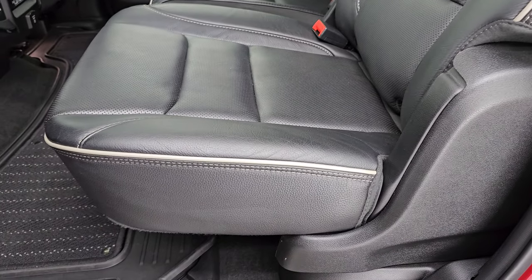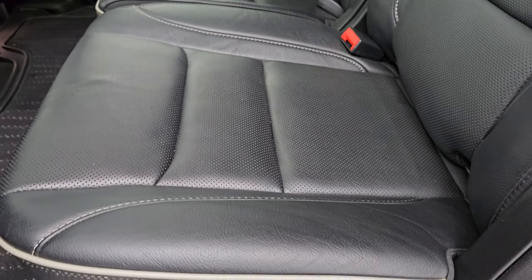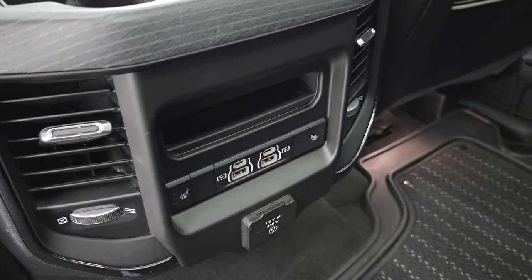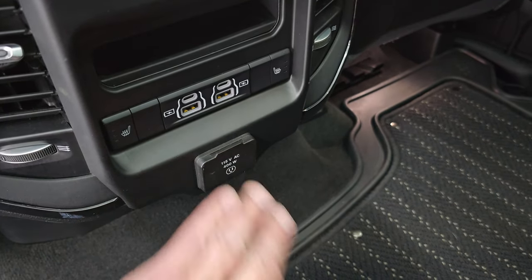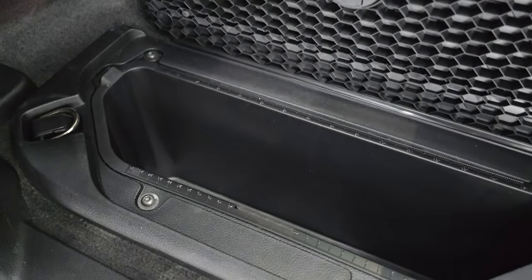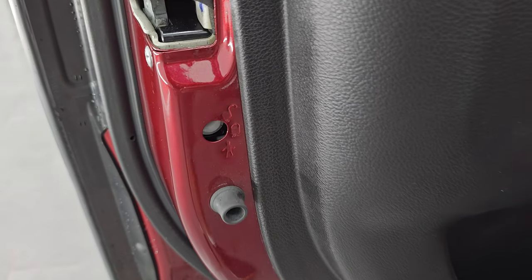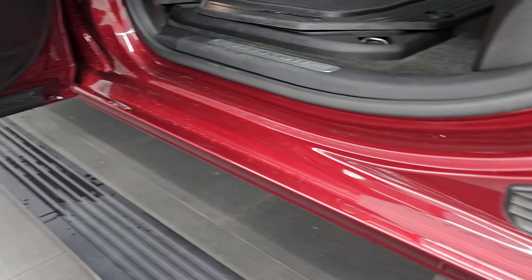These headrests fold down for better visibility if nobody's riding back here. You get the gray piping and the seat is reclined — you can put it back. These seats also fold up. You get the all-weather floor mat back here with the carpet insert, two USBs, two USB-Cs, heated seat buttons, and a 115-volt 400-watt plug-in. You also get in-floor storage with removable bins for easy cleaning — you can put ice and drinks in there. Child safety locks are on the back doors.